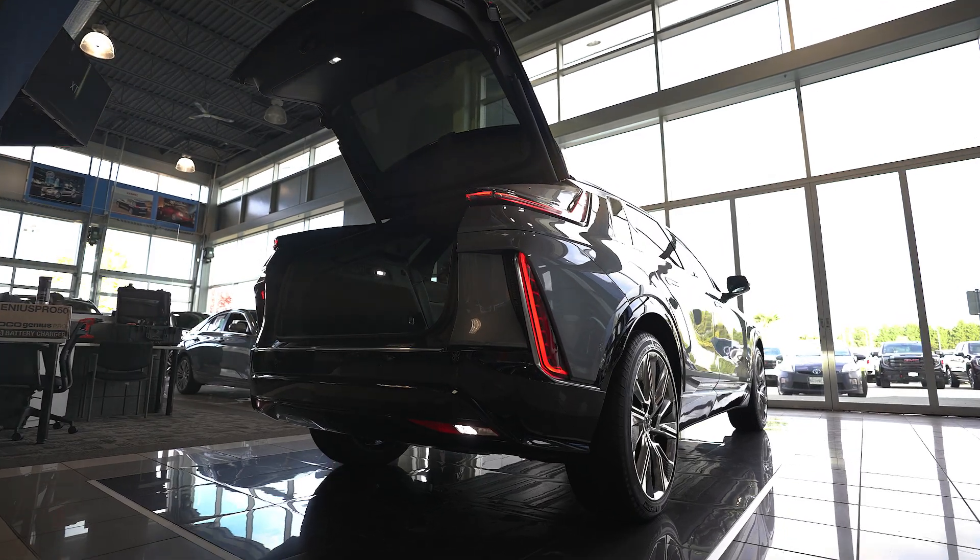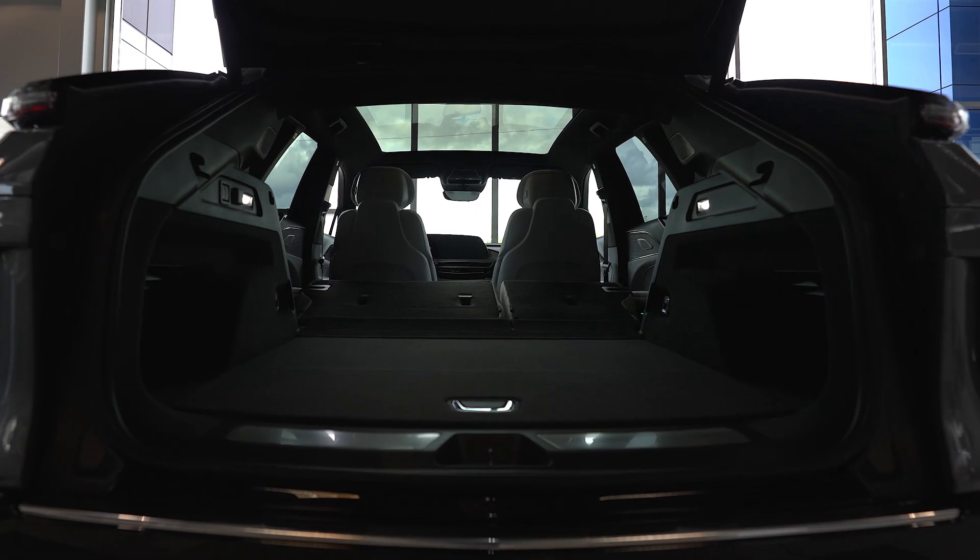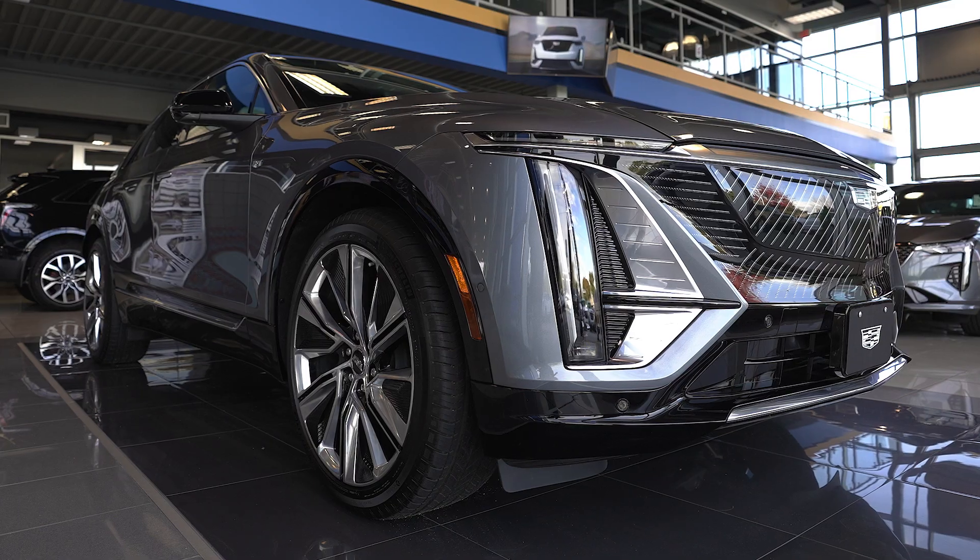Cadillac logo projection shows where to kick to access the rear cargo area, but just as cool — touch the badge. Lots of room back here, with fold-down seats for even more.